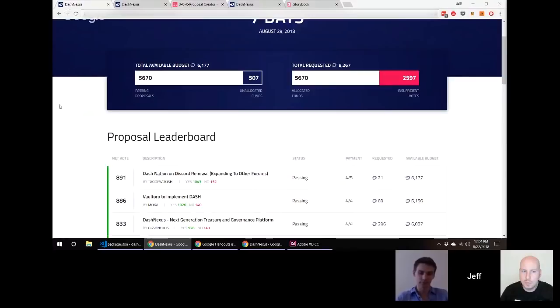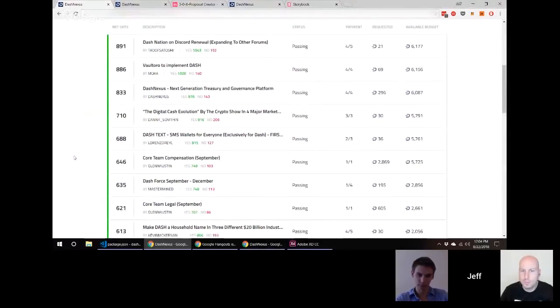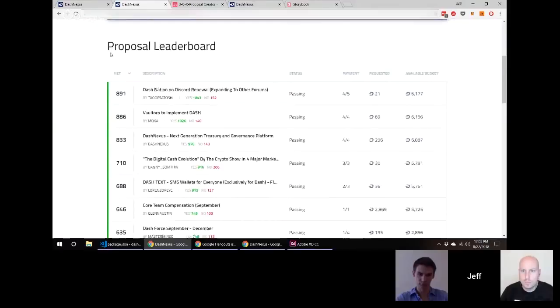We've managed to address both those pain points. We released the initial version about three or four weeks ago and since then received a whole bunch of feedback, integrating as much of it as possible into the upcoming release. Right now in the currently released version you have net votes in the leftmost column — but that doesn't address the fact that not everybody understands you need to pass the minimum quorum line of around 483 nodes right now.